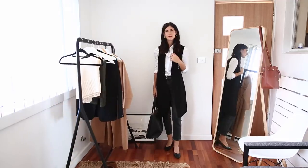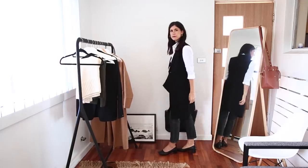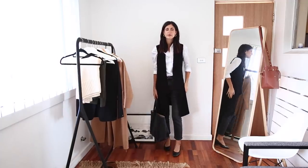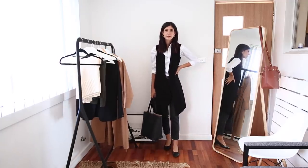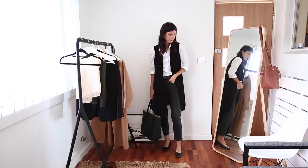For another look, I've taken that sweater off and thrown that dress from Saba on. I wanted to use this to elevate the look and I really love this — I think it's a nice, casual, relaxed, work-away professional outfit.